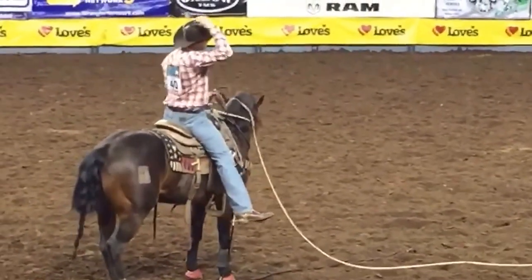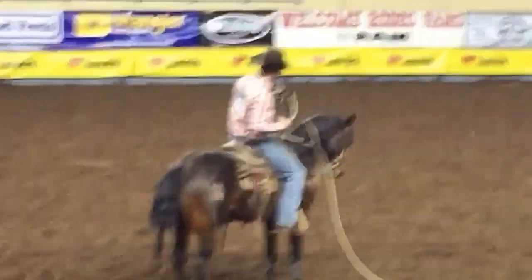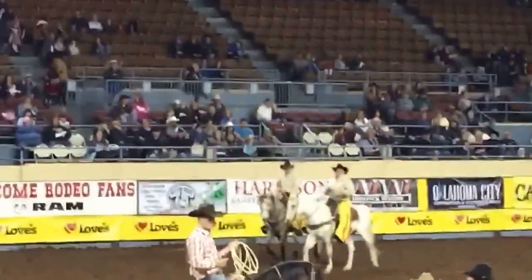8.4 on the clock — 8.4 at the time. That will bring him to number two in the round behind the 8.2 for Mr. Chance Trigger. Way to go, Chance! You know what else that does for Chance? That puts him at number two.